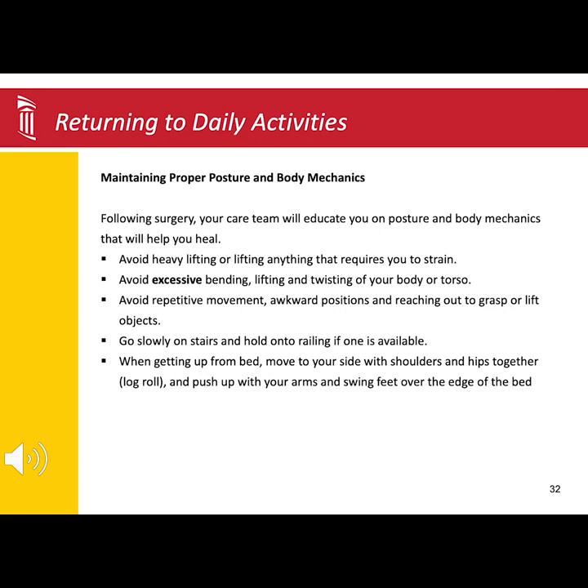And avoid reaching out to grasp or lift objects. If you have stairs to get up or down, be sure to go slowly, and if there is a rail, hold on to it.